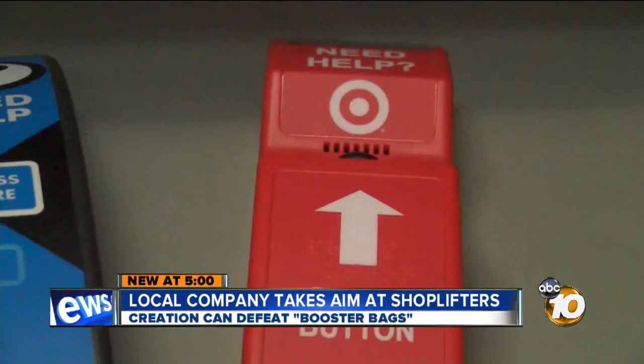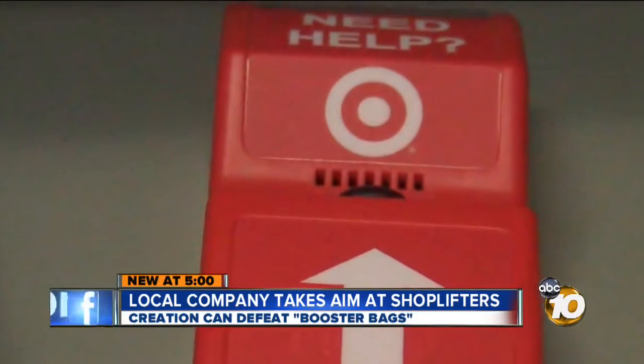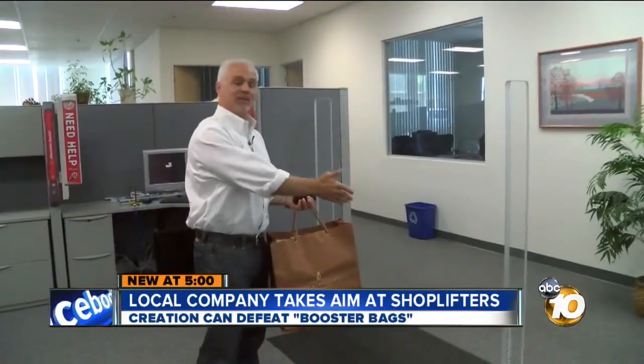Enter Joe Badano and San Diego-based Endyme, best known for customer service phones like those seen at Target. This is the Alert Metal Guard system.